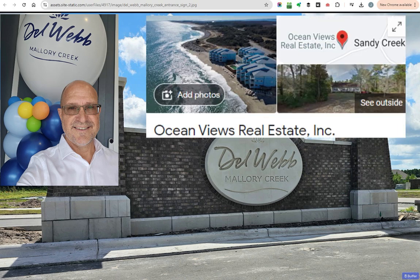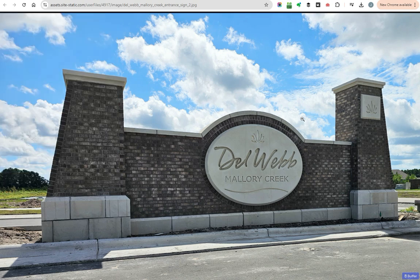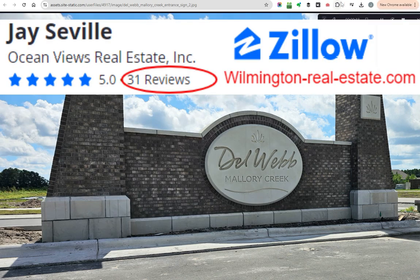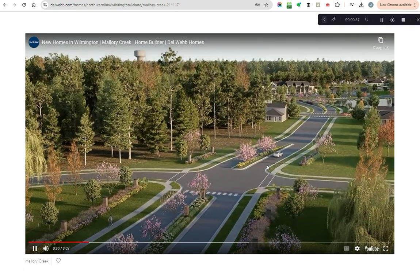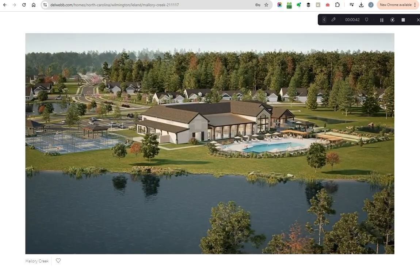There was way too much food there, there were entertainers there, there was a lot of buzz, way too many balloons. But I'm going to chop a bunch of photos and short video clips together and show you what Del Webb Mallory Creek is all about and some of the initial offerings. I'll also tap into a couple minutes of their introductory video where you're driving into the neighborhood. This is all mocked up and rendered out.